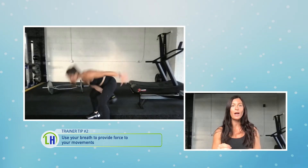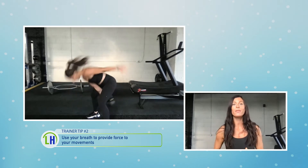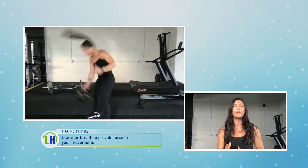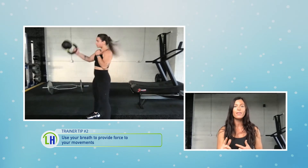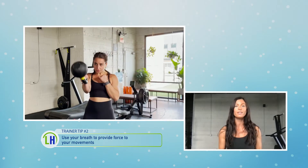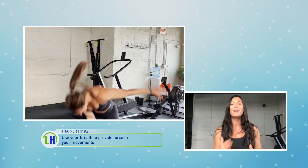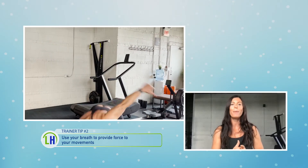Tip number two is using your breath to utilize force. On the power, on the way up of your swing, you want to exhale with your diaphragm. I want to hear your breath and I want you to show me what force is. So instead of using your arms, you're really going to focus on that core and provide a better overall power output.